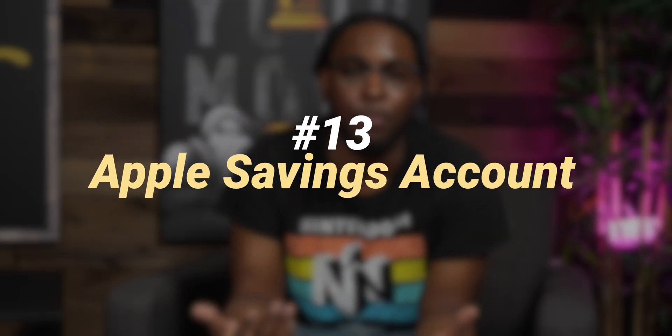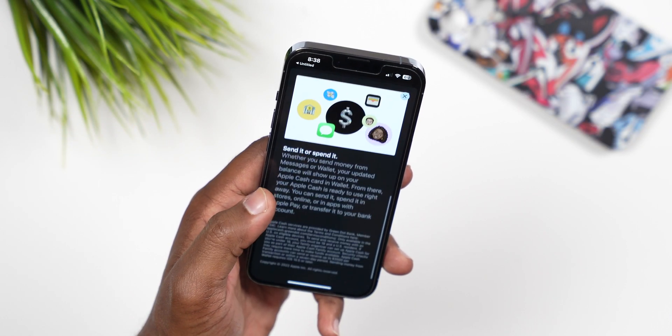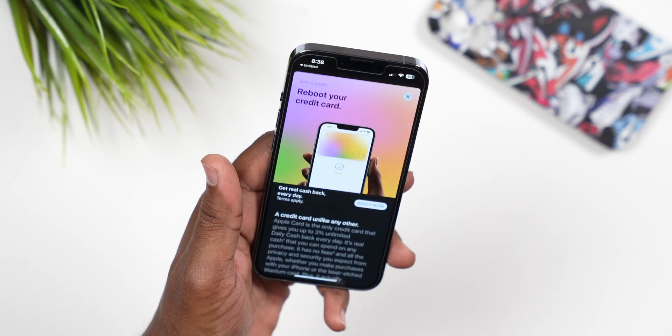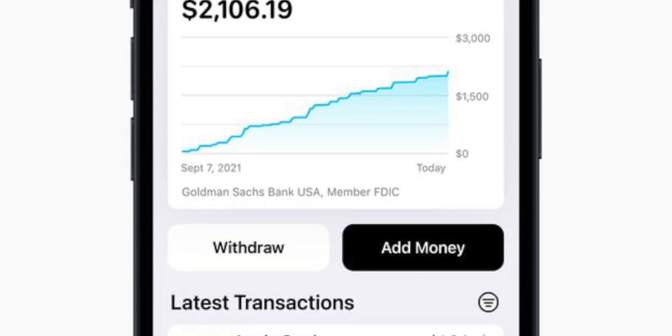Number 13: Apple released a high-yield savings account. If you have money sitting in your Apple Wallet using Apple Card, it will gain rewards. Automatically depositing Daily Cash into your new account will give you high-yield savings from Goldman Sachs. Disclaimer: this is not financial advice — but if you've got money sitting around, go ahead and get some of that high-yield interest.